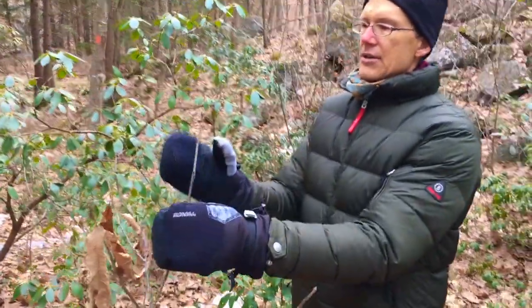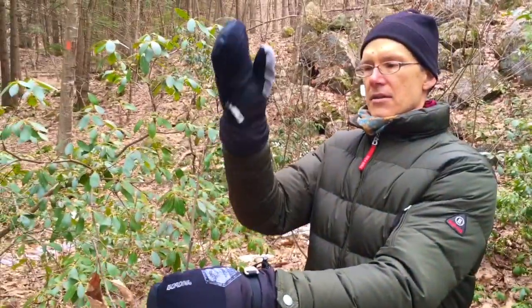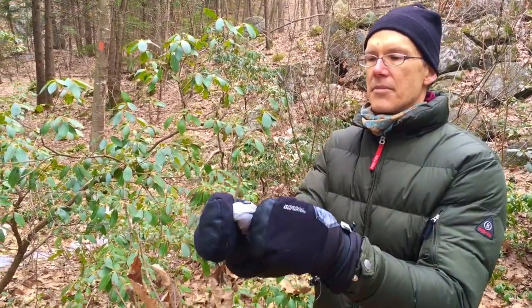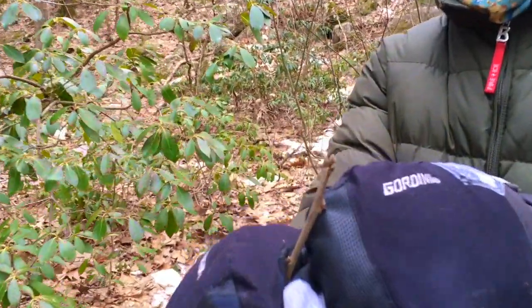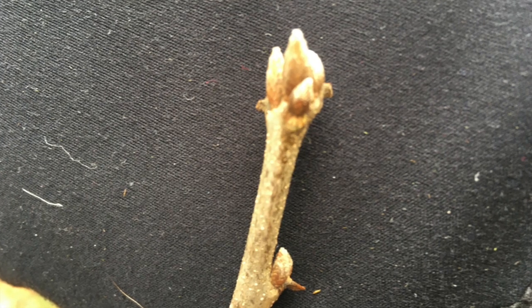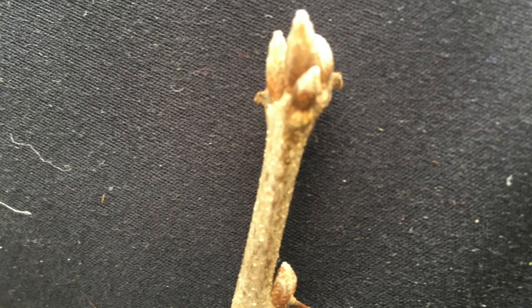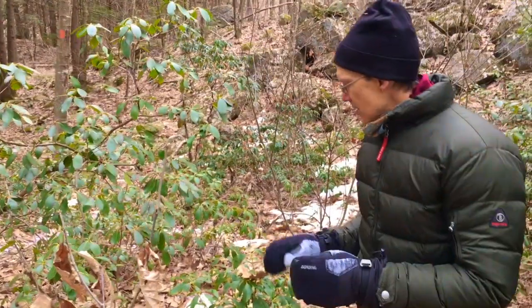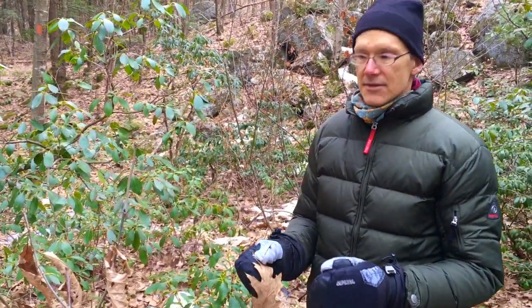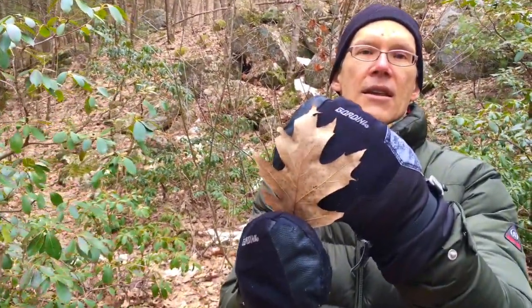Here we can see this young tree actually has a whole cluster of buds at the terminus. One of these is going to be the terminal bud where the branch will continue to elongate, and we also have these side buds. If you look closely, you can see there's a little bit of fuzz — just a little bit of hair growing out of these overlapping scales of this bud. The bud is also pointed. This is northern red oak.